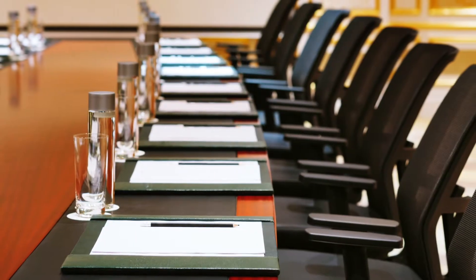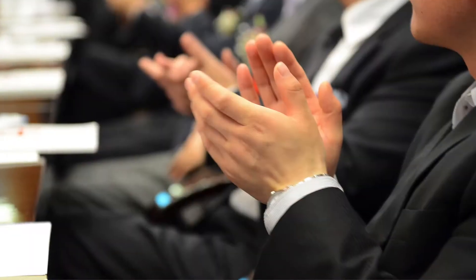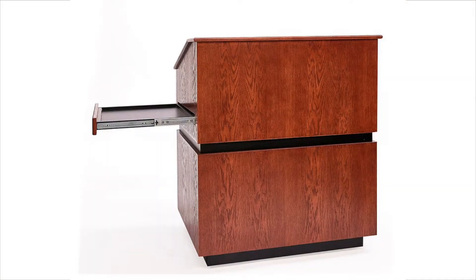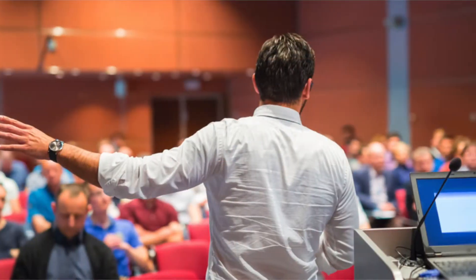Conveying an image of prestige and success is critical when you're a leader, and nothing conveys success like the Amplivox Coventry wood lectern. This elegant lectern proudly displays its beautiful hardwood veneer and has features that make it a spacious multimedia command center for all your technology needs.